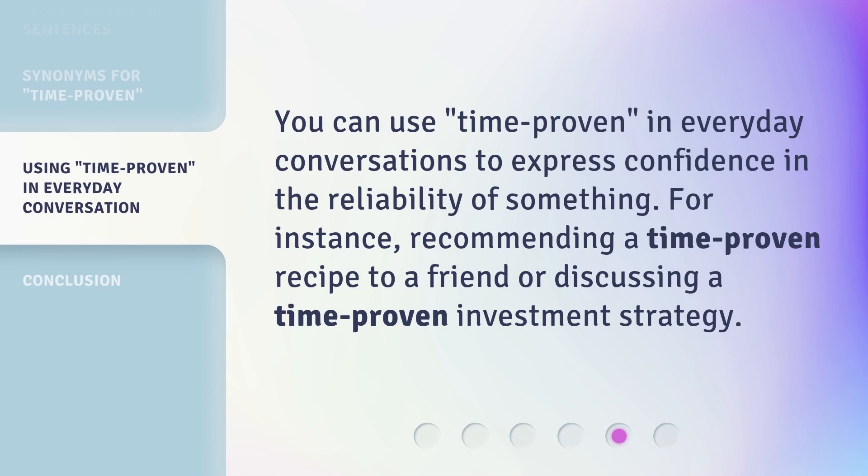You can use 'time proven' in everyday conversations to express confidence in the reliability of something. For instance, recommending a time proven recipe to a friend, or discussing a time proven investment strategy.